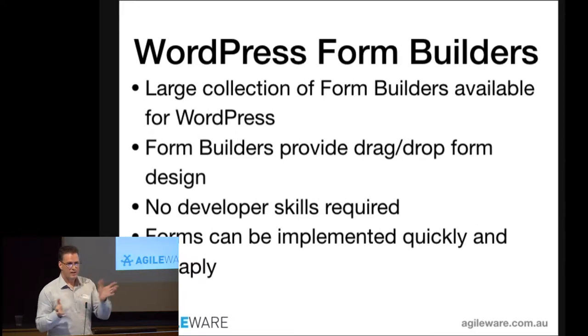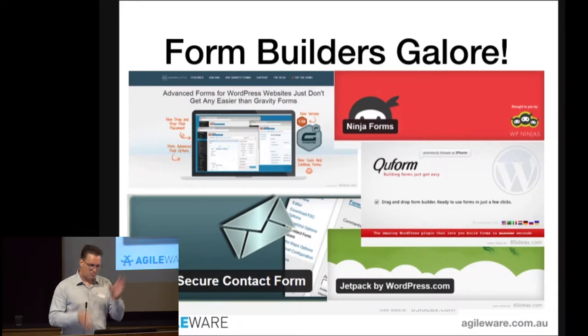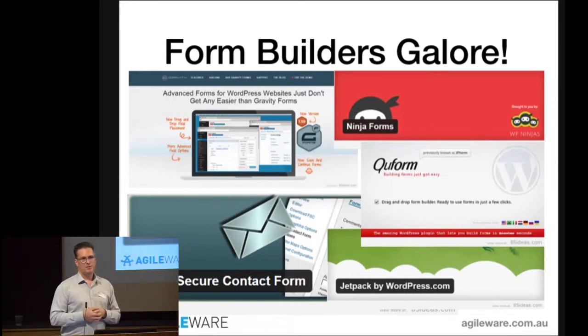The great thing about form builders — the equivalent in Drupal is the web form — is you don't need developer skills at all. Anyone, a website editor or author, can log in, create a form, put it on their website, advertise jobs, collect inquiries, receive complaints, or do a simple survey. Top form builders on WordPress include Gravity Forms, Ninja Forms, Q Forms, Jetpack, and Contact Form 7 — you're spoilt for choice.